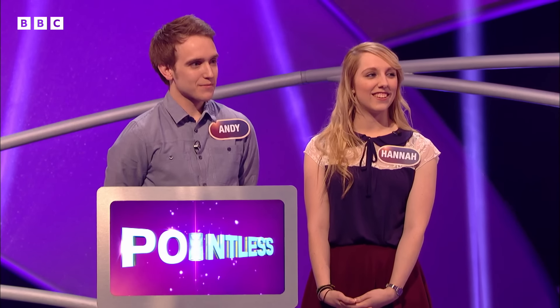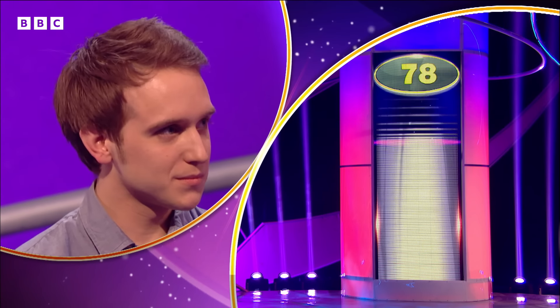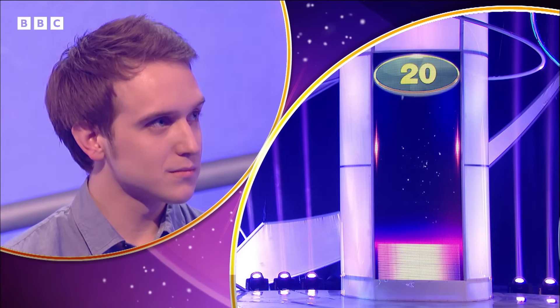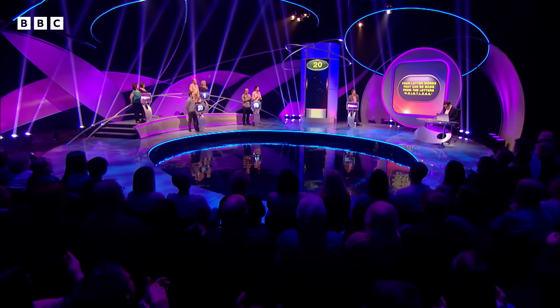Now, Andy — words. Four-letter words from Pointless. I'm going to go for Pent. That's another good one. Let's see if Pent's right — we know Pent's right. Let's see how many of our 100 people said Pent. It's obviously right. 16 is our high score, 1 is our low. 20 for Pent. Closely confined or held back under pressure — Pent.